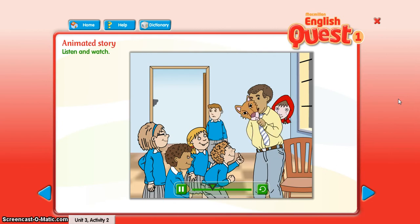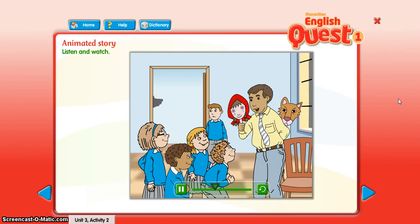And the wolf says, Yes, I've got a big nose to smell you. Little Red Riding Hood says,